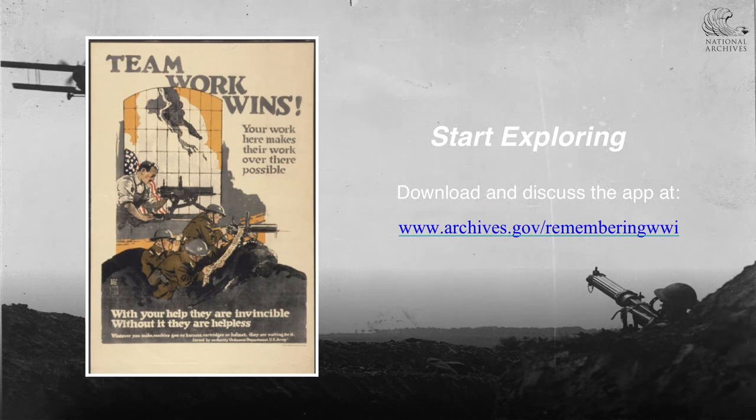Remembering World War I is now live in the iTunes and Google Play stores. Download it and discuss it among others using the app, including teachers, museums, and digital humanists and coders. You'll also find app walkthroughs and answered questions that might also be helpful. We'll see you next time.